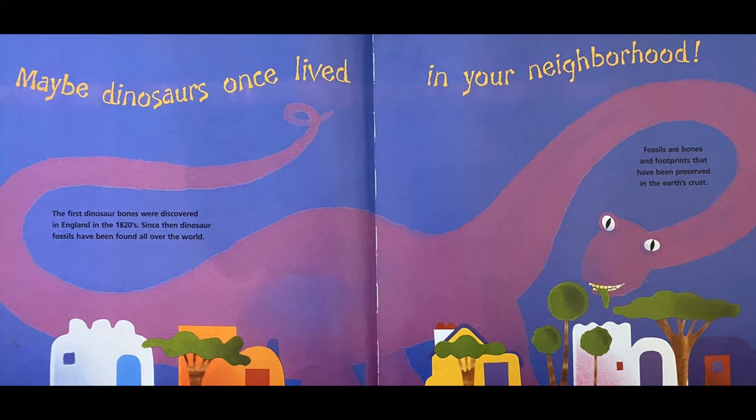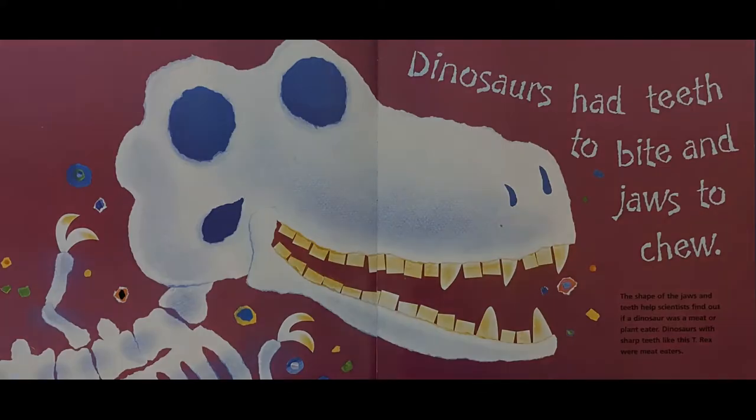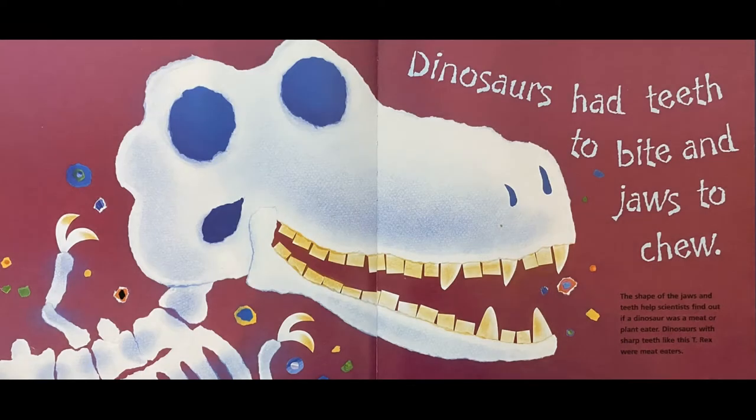Fossils are bones and footprints that have been preserved in the Earth's crust. Dinosaurs had teeth to bite and jaws to chew. The shape of the jaws and teeth helped scientists find out if a dinosaur was a meat or plant eater.